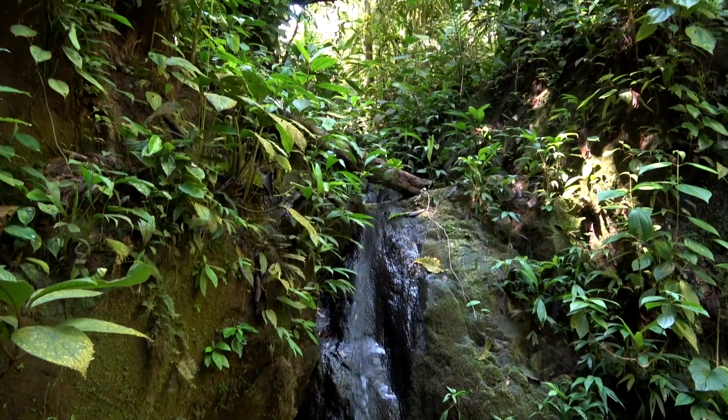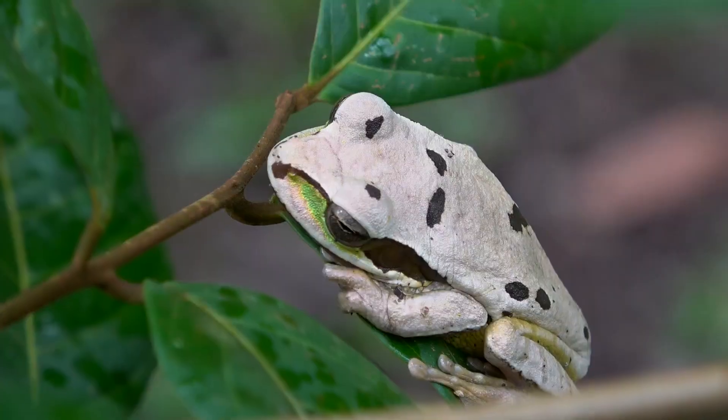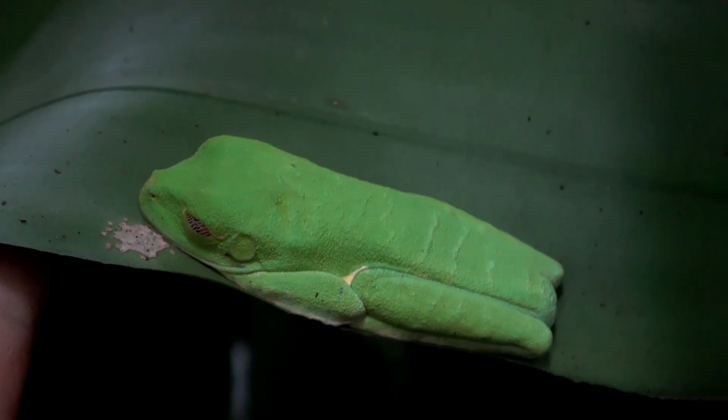These bats are rare primarily due to habitat loss, which of course affects all species, like this Mexican tree frog that changes its color with its moods.